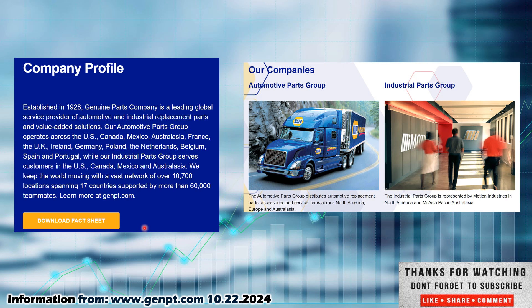Now let's get back to Genuine Parts Company. Check them out on their homepage, www.genpt.com. Established in 1928, Genuine Parts Company is a leading global service provider of automotive and industrial replacement parts and value-added solutions. Their automotive parts group operates across the U.S., Canada, Mexico, Australia, Asia, France, the U.K., Ireland, Germany, Poland, the Netherlands, Belgium, Spain, and Portugal. Their industrial parts group serves customers in the U.S., Canada, Mexico, and Australia. They operate over 10,700 locations spanning 17 countries, supported by more than 60,000 teammates. They really run out of two arms: the automotive parts group and the industrial parts group.